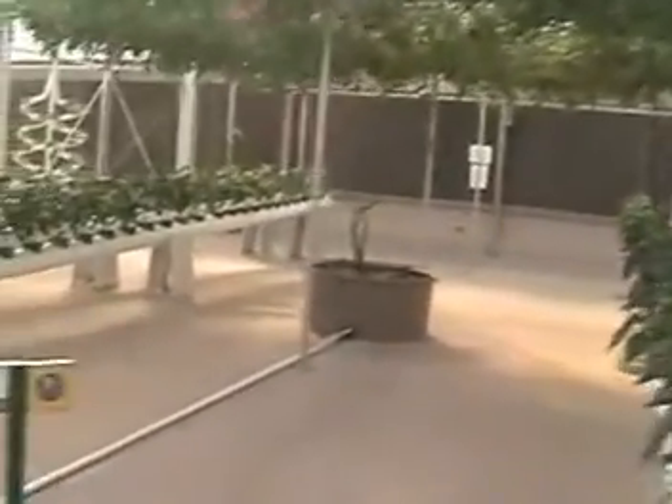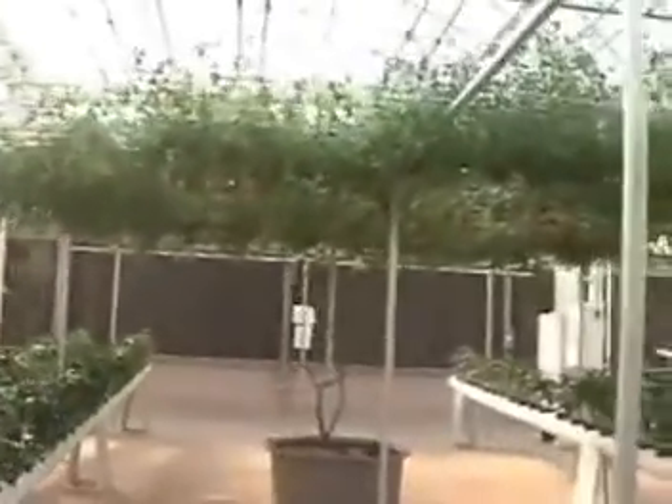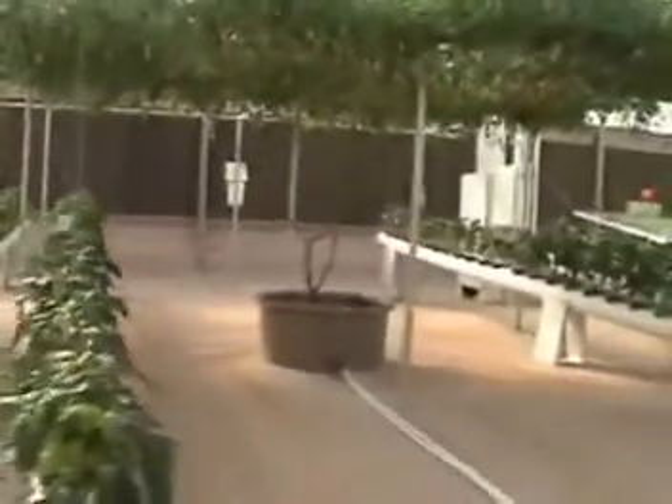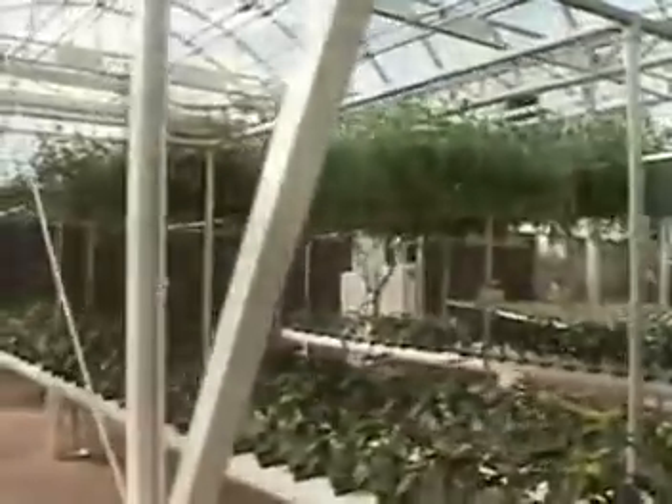Here's something you don't see every day — tomatoes growing on trees. These plants were originally developed by Chinese scientists. Tomato trees live longer and produce many more tomatoes; one of ours lived 16 months and produced an extraordinary yield.